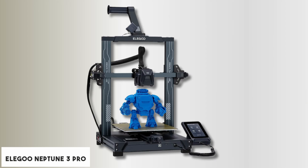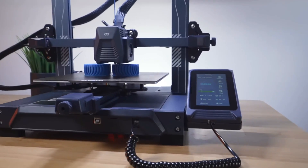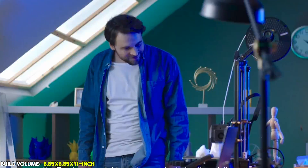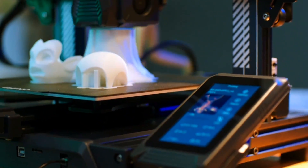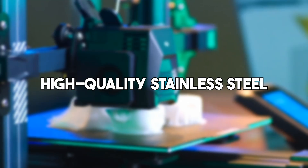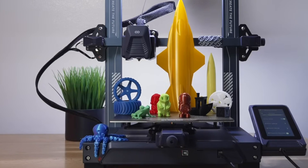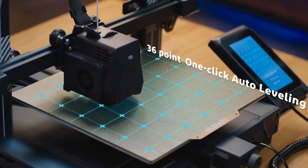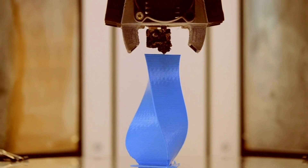Starting our list with the Elegoo Neptune 3 Pro. The Elegoo is an excellent choice for those seeking a reliable 3D printer with auto bed leveling. Its large 8.85 by 8.85 by 11 inch build volume accommodates a wide range of projects, making it ideal for both beginners and experienced users. The dual gear direct drive extruder, crafted from high quality stainless steel, ensures smooth filament feeding and reduces common issues like nozzle clogging and under extrusion. The printer's 36-point auto mesh bed leveling system uses a high precision sensor to adjust for any platform irregularities, resulting in consistent print quality.